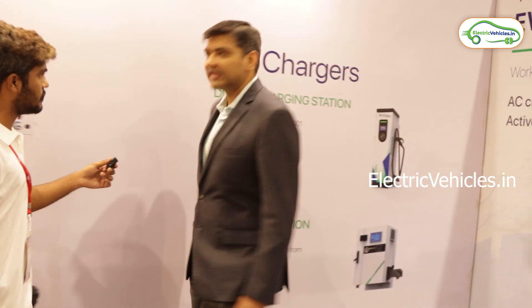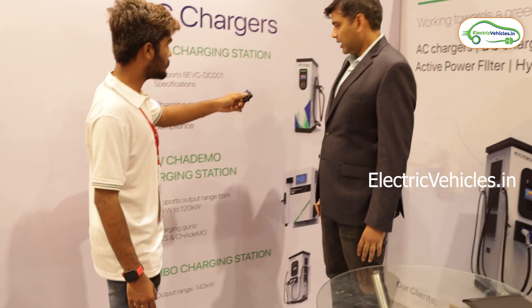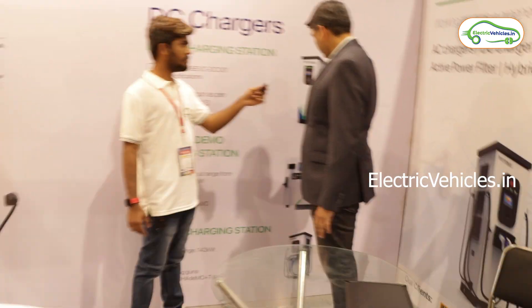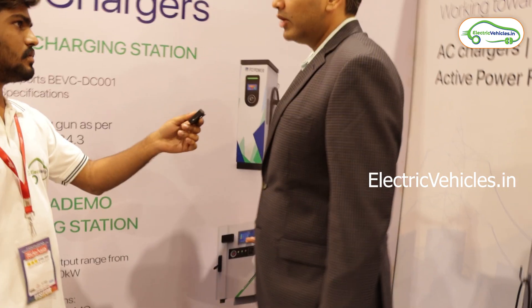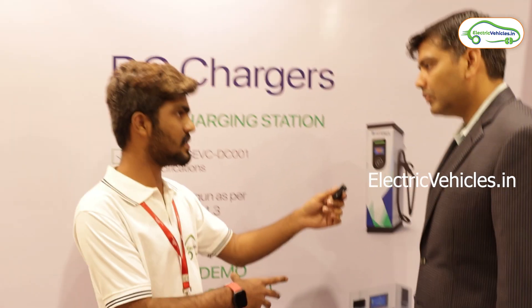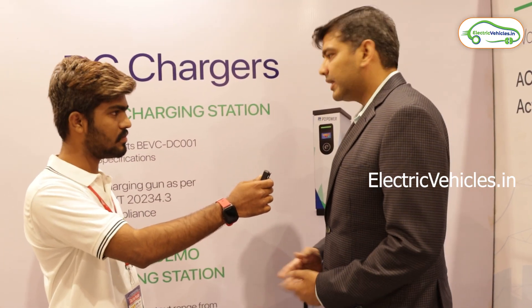We also have DC fast chargers, ranging from 20 kilowatt to 120 kilowatt power output. This is one of our best-selling products — a 30 kilowatt wall-mounted DC charger. It can charge a Nexon or MG at 30 kilowatt per hour speed, typically completing a fast charge within one to one and a half hours. This suits commercial purposes well.